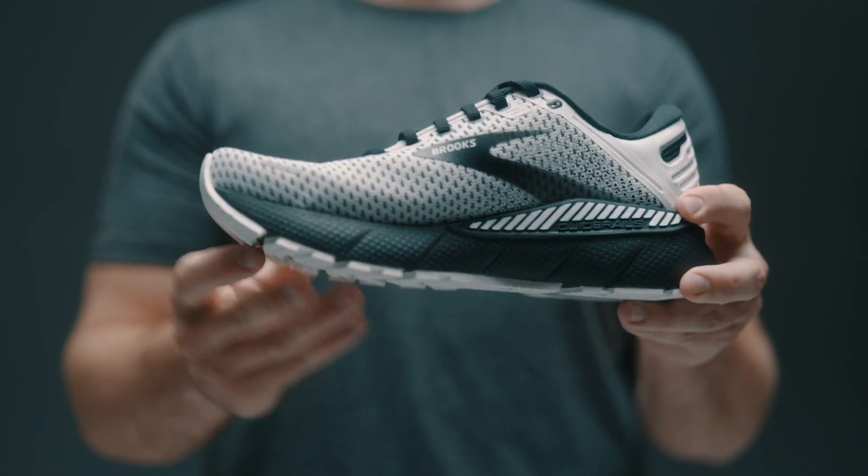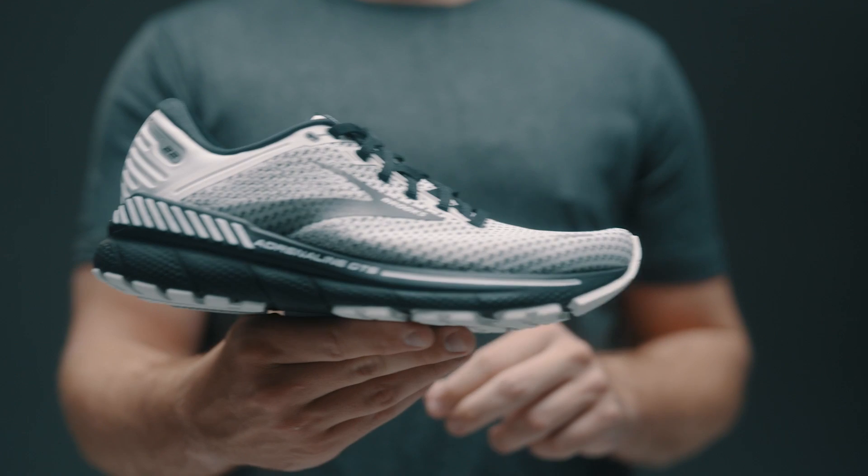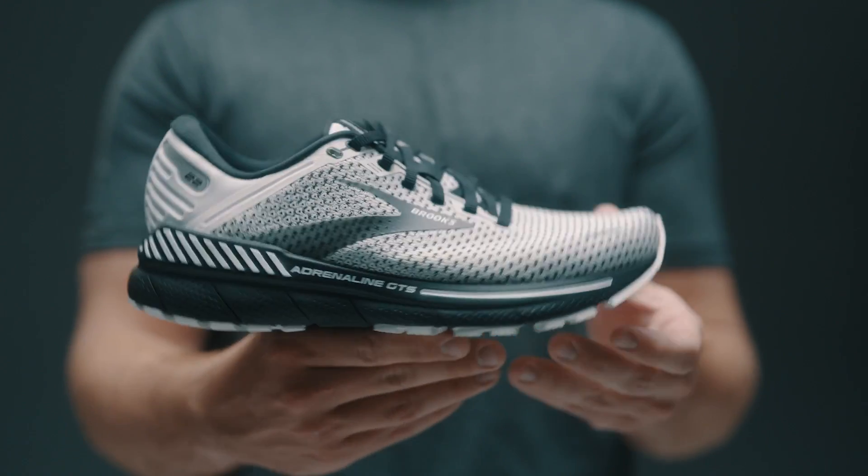Here I have our women's option in the Brooks Adrenaline 22. This is one of our favorite styles in the support category. It has a nice firm heel and a soft cushion in the front to spring you into that next step. This is our perfect shoe for someone looking to get into training for a 5K or maybe even a half marathon this spring.